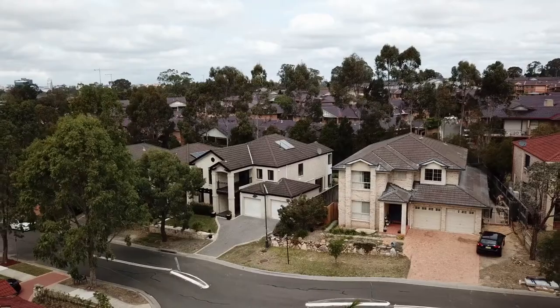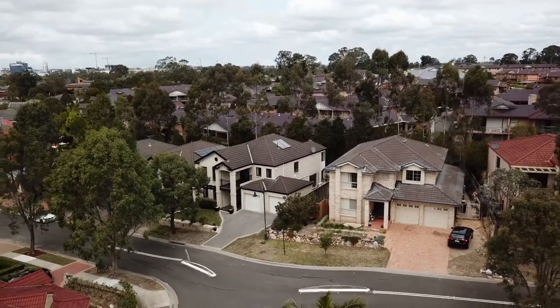Thank you for coming out to today's tour. I hope you enjoyed it as much as I did. This is a property that you can move in, grow, and enjoy for many more years to come. I'm Jobo Simon and I look forward to meeting with you at the next inspection.